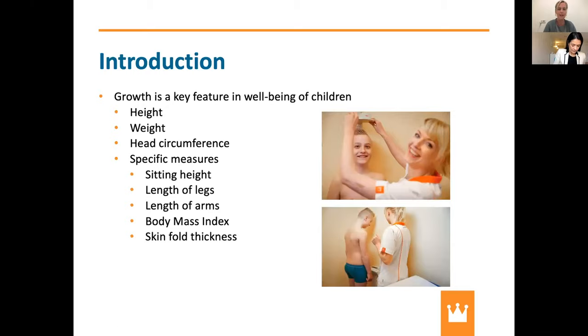As a pediatrician, growth is very important to me because it's a key feature in the well-being of children. Every appointment a child has at our outpatient clinic, we will measure heights and weights, because it's very important to use our growth charts. We can learn a lot from these factors, and head circumference is something we also measure every time.